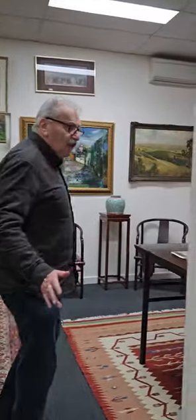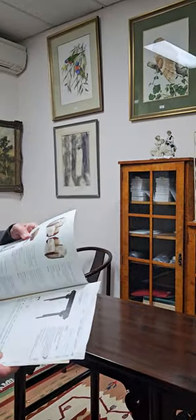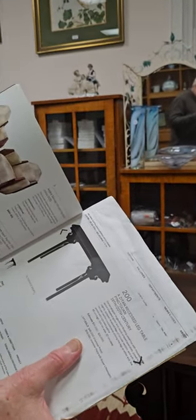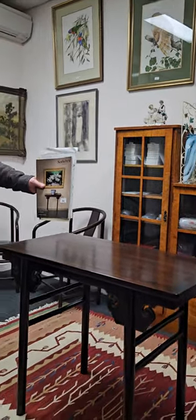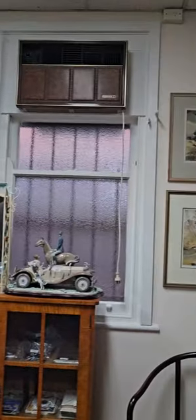We have lots of interesting oriental items throughout the auction. This is the prize item — a stunning, stunning piece. A Zitan recessed table from the 17th to 19th or 20th century, originally from Sotheby's, which originally sold for $58,560. We've got the catalogue to go with it as well. Beautiful, rare oriental table. More oriental items along this section.